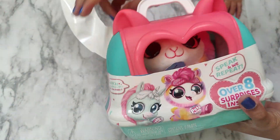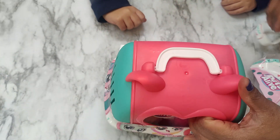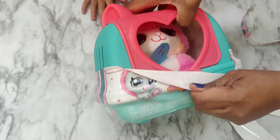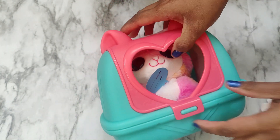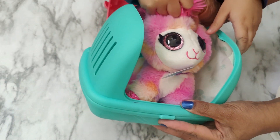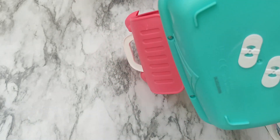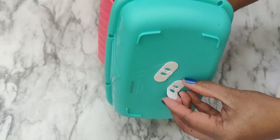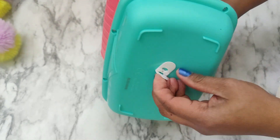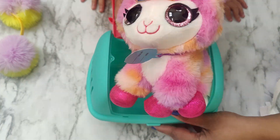Ooh, what kind of animal is in there? Is that it? Let's see. Let's open it! I think it might be glued down there. Oh, there's a tab here. So we lift this, and then we turn it, and then it comes off. Oh, there's a tab here. There we go. There it is.